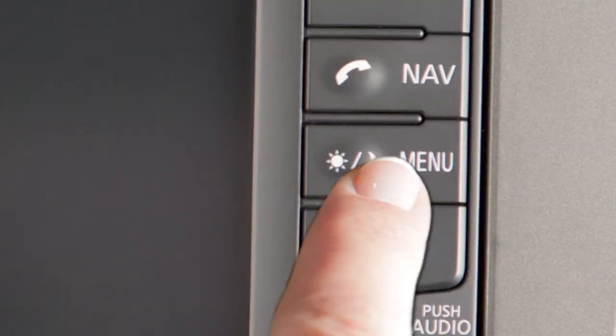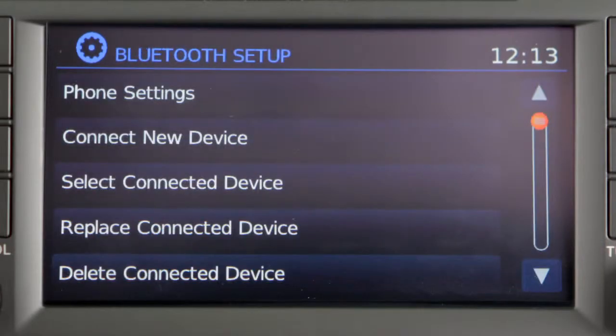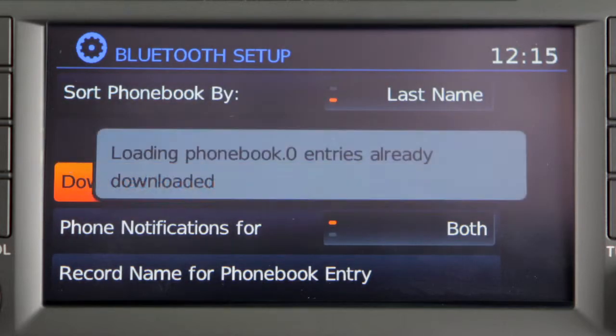First, press the menu button on the control panel and select the phone and Bluetooth key. Select phone settings and then select download phone book now. The system will begin to download the phone book entries.